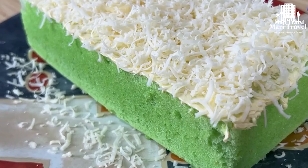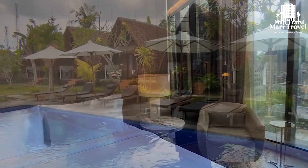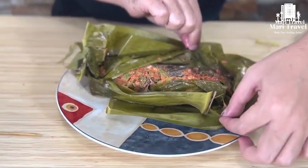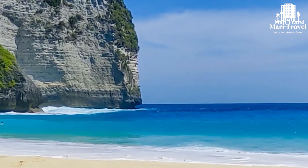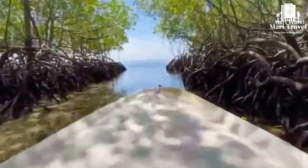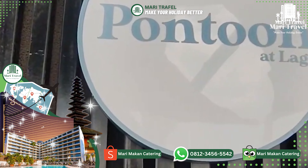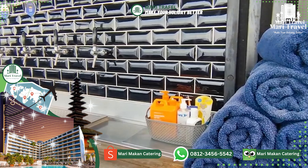Selamat datang di Mari TV, di mana kalian dapat menemukan informasi hotel, resort, tempat wisata, makanan, sampai tempat-tempat menarik yang dapat kalian kunjungi. Untuk kalian yang ingin booking hotel, kalian bisa cek IG kami di Mari Travel underscore official atau kalian bisa cek di Tokopedia dan Shopee kami, linknya berada di deskripsi ya. Dan dapatkan penawaran menarik dari kami.